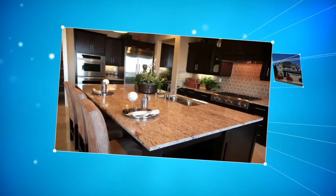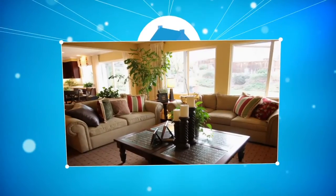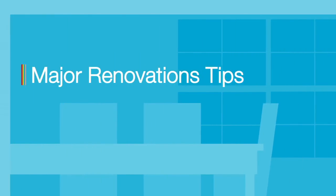Is your property right for a reno? What rooms in your home should be considered? Here are five helpful tips to make sure every dollar you invest can pay big dividends.